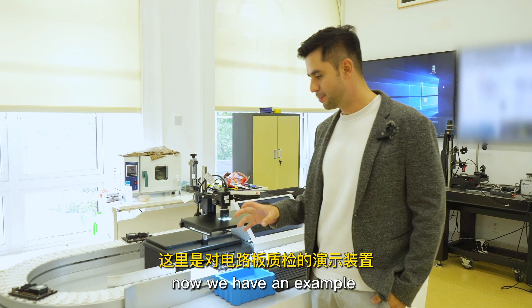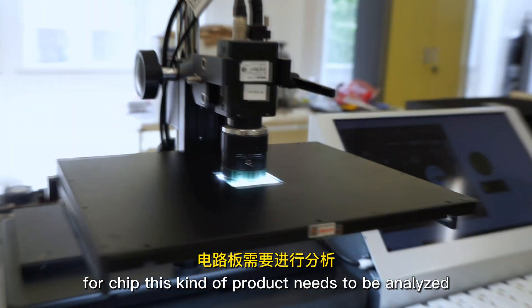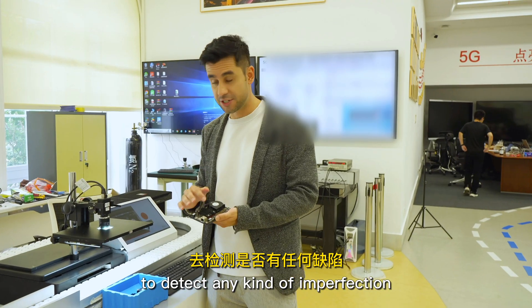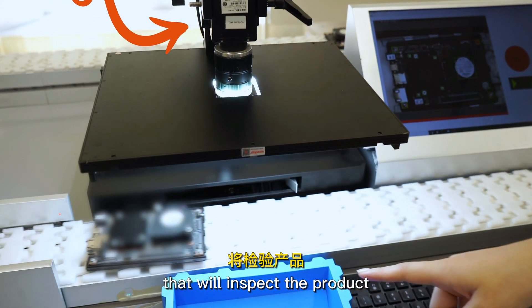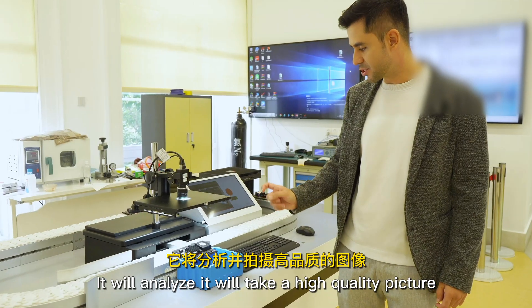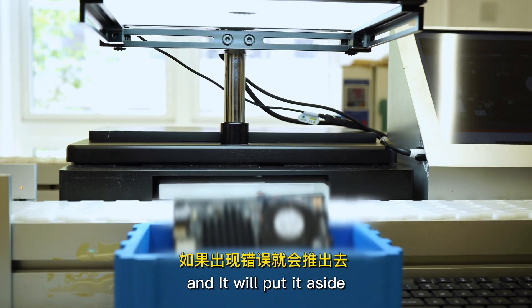Right now we have an example of what would be an assembling line for chips. This kind of product needs to be analyzed to detect any kind of imperfection. We have here one high quality camera that will inspect the product — it will take a high quality picture and if it detects a mistake or imperfection in the product, it will put it aside.